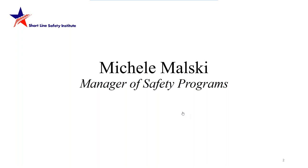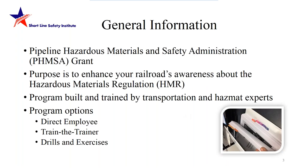I'm Michelle Malski, manager of safety programs, and I'll be your narrator, guide, and host. A little bit about our program: we have a grant from the Pipeline and Hazardous Materials Safety Administration, PHMSA. This grant has allowed us to develop a hazardous materials instructor training program to enhance your railroad's existing awareness about the hazardous materials regulations, or the HMR.